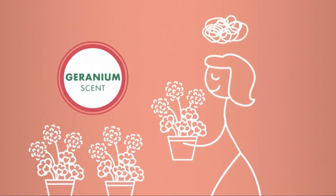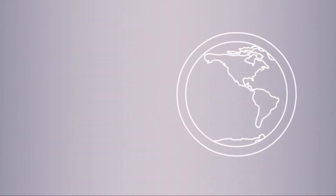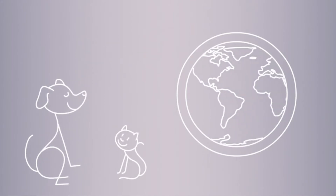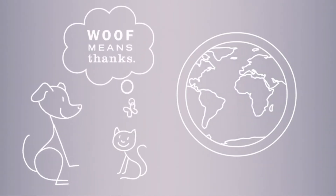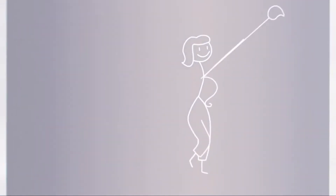Geranium: uplifts the mind with its soothing floral scent. Of course, Mrs. Meyer's Clean Day products are earth-friendly and not tested on animals — but along with all that good comes a serious clean. Cleaning is something we all have to do, so why not make it a little more enjoyable?